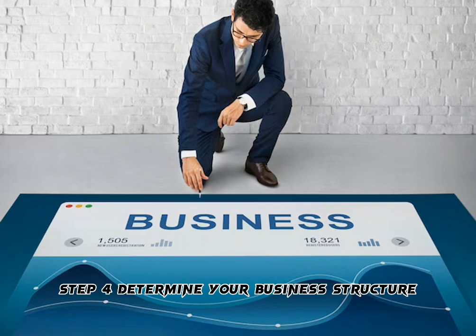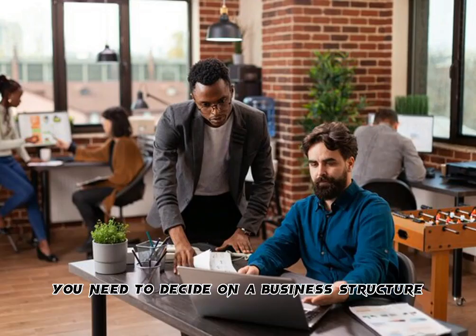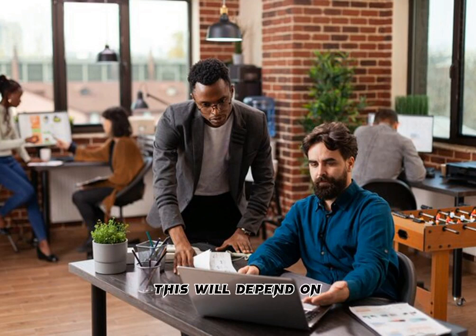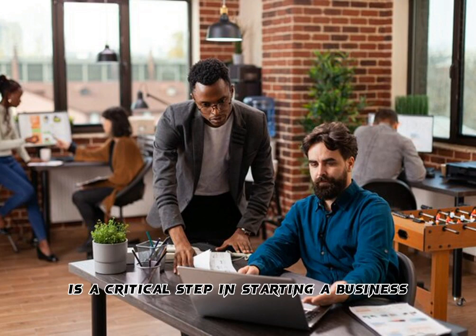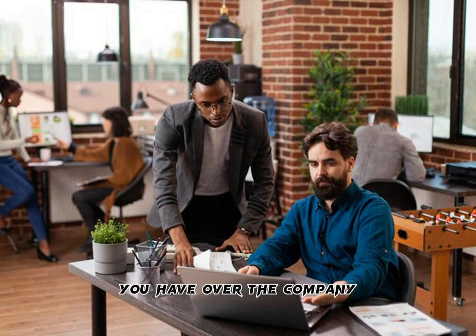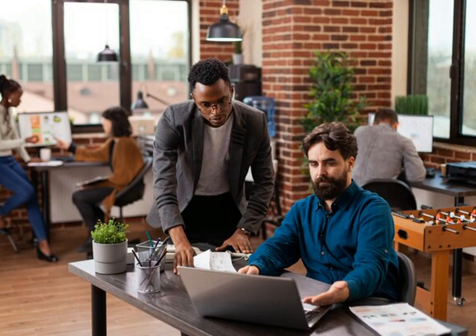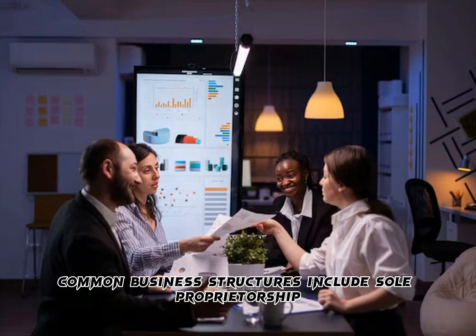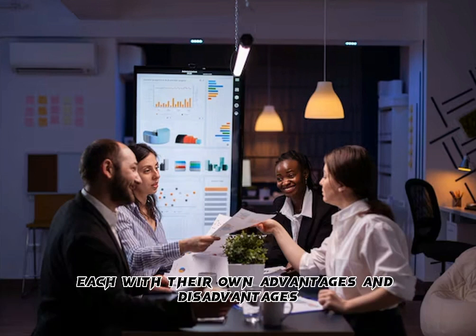Step 4: Determine Your Business Structure. Before you can register your business, you need to decide on a business structure. This will depend on the type of business you're starting, the number of owners, and the level of personal liability you're comfortable with. Choosing the right structure determines the level of control you have over the company, how you pay taxes, and how much personal liability you have. Common business structures include sole proprietorship, partnership, LLC, and corporation, each with their own advantages and disadvantages.